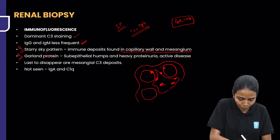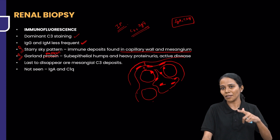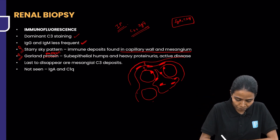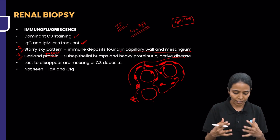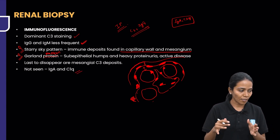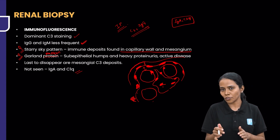The next is the garland pattern. Here, antibodies are deposited sub-epithelially — outside the GBM in the sub-epithelial space. Once these sub-epithelial humps are deposited, the pattern of deposition looks like a garland. So sub-epithelial humps as deposits are called the garland pattern. The last to disappear are mesangial C3 deposits; IgA and C1Q are not seen.